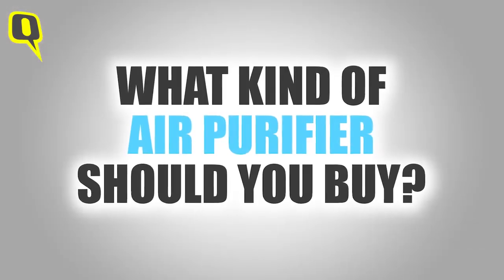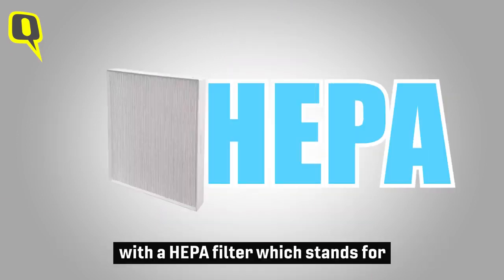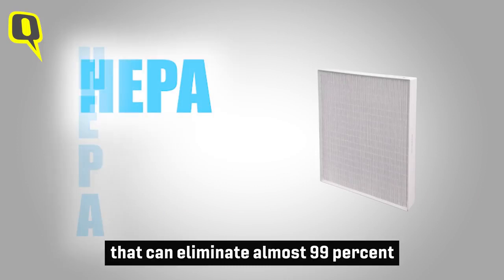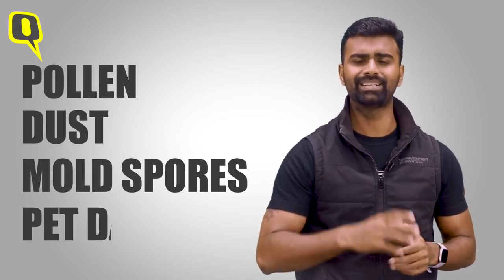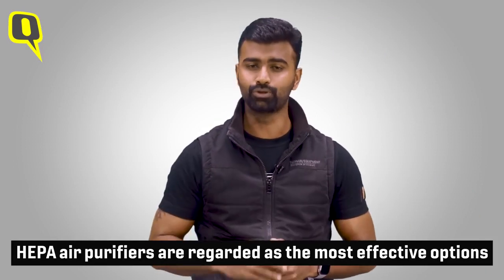What kind of air purifier should you buy? It's always advisable to invest in models that come with a HEPA filter, which stands for High Efficiency Particulate Air, that can eliminate almost 99% of common airborne allergens such as pollen, dust, mold spores, and even pet dander. HEPA air purifiers are regarded as the most effective option in the market.